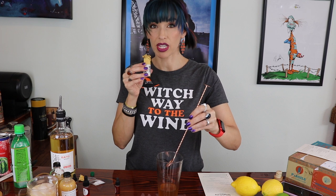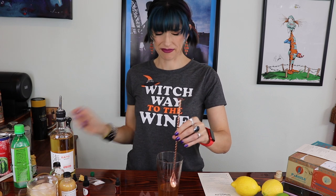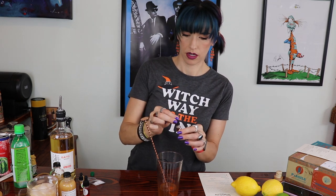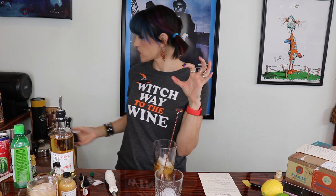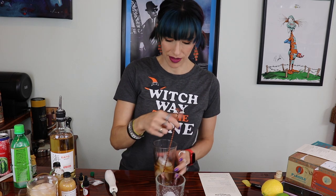A bar spoon of the Underberg. It smells very licorice-y. It says on the packaging this isn't a drink — it's a shot for digesting your food. Three dashes of the mole bitters: one, two, three. I have my rocks glass with a large-ish ice cube. I want to get one of those trays with the large ice cubes specifically for these kinds of drinks. I'm just supposed to stir this one — I don't shake it — and then strain it over my large-ish ice cube.